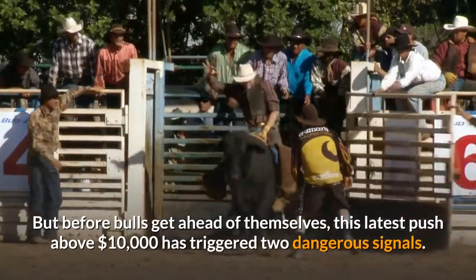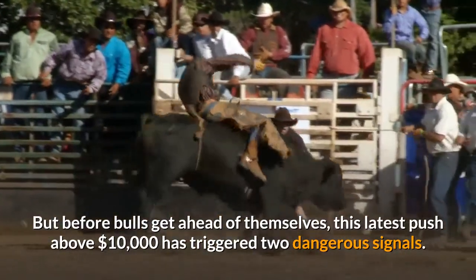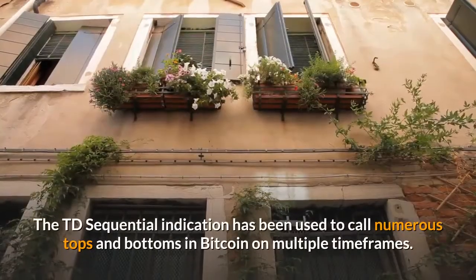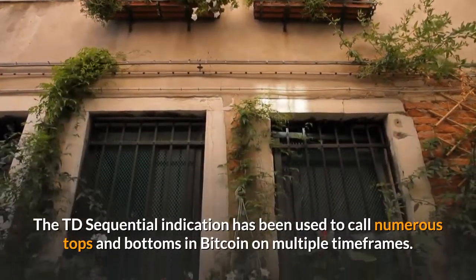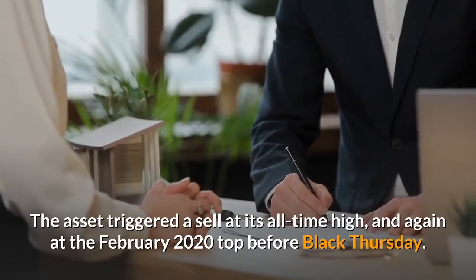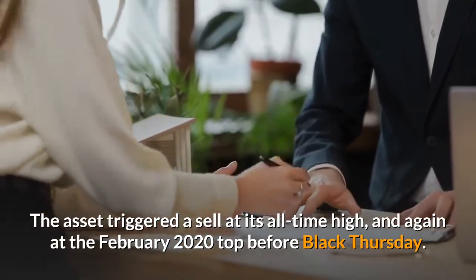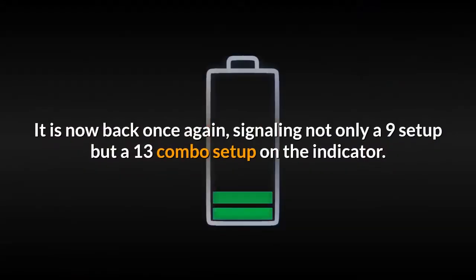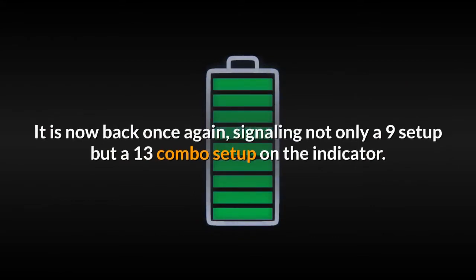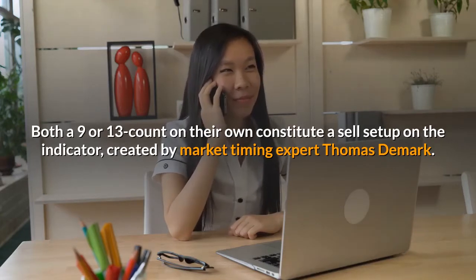But before bulls get ahead of themselves, this latest push above $10,000 has triggered two dangerous signals. The TD Sequential indicator has been used to call numerous tops and bottoms in Bitcoin on multiple timeframes. The asset triggered a sell at its all-time high, and again at the February 2020 top before Black Thursday. It is now back once again, signaling not only a 9 setup but a 13 combo setup on the indicator. Both a 9 or 13 count on their own constitute a sell setup on the indicator, created by market timing expert Thomas DeMark.